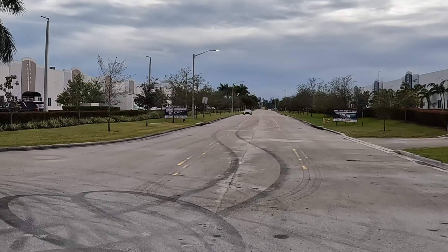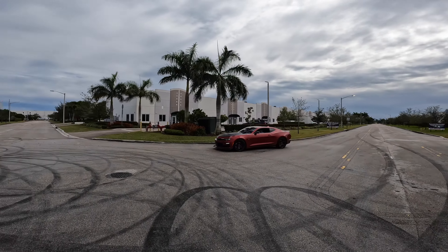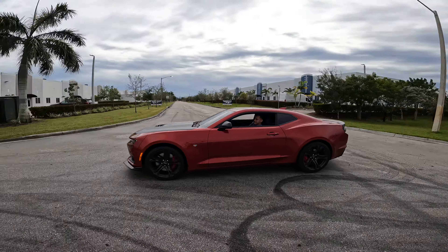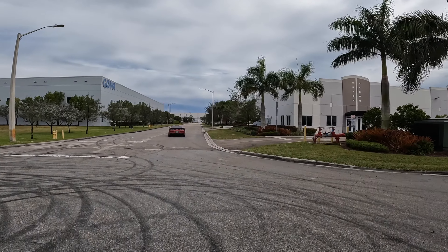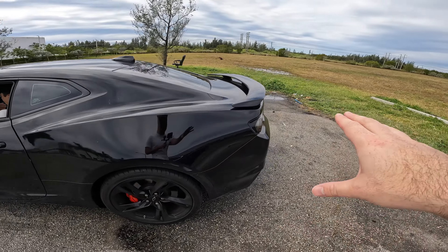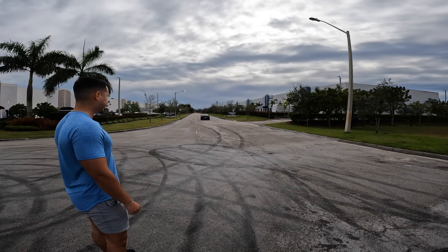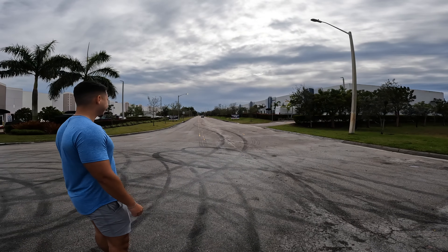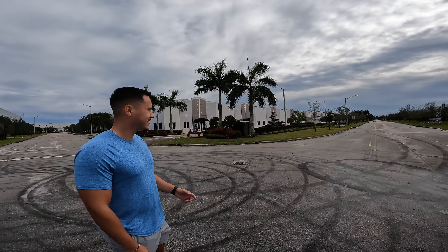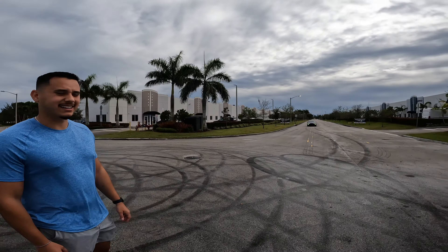Nice and crispy. So now we're going to hear the 2SS with the Corsa cat-back do a launch. It's so much harder. The backfires are pronounced way more.